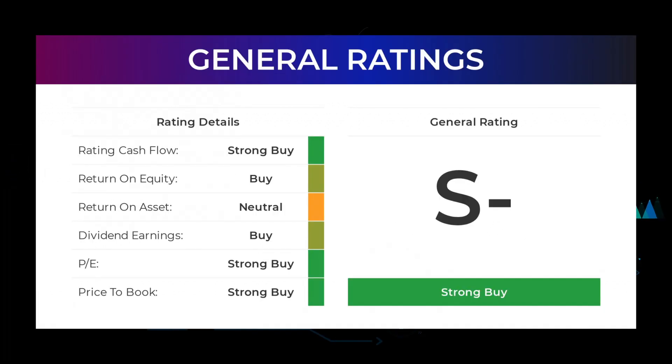From analysts, Microsoft stock received a general strong buy rating. The analysts give the P/E ratio a strong buy and price-to-book a strong buy rating. For return on investment, the analysts give the Microsoft stock a neutral rating.